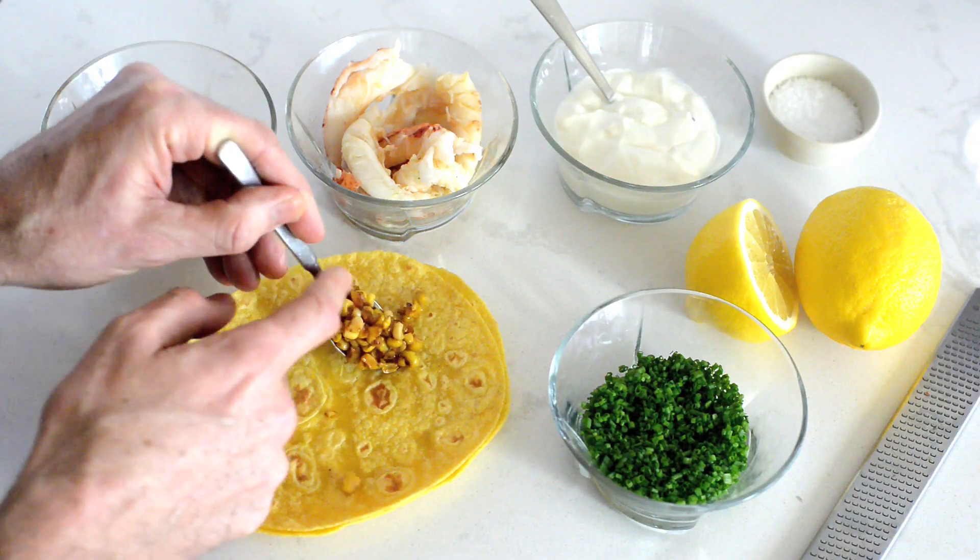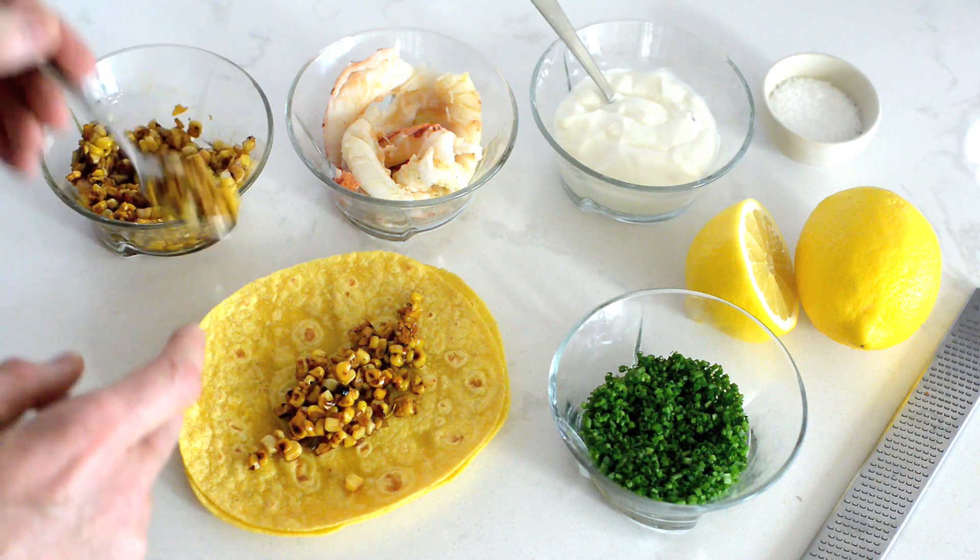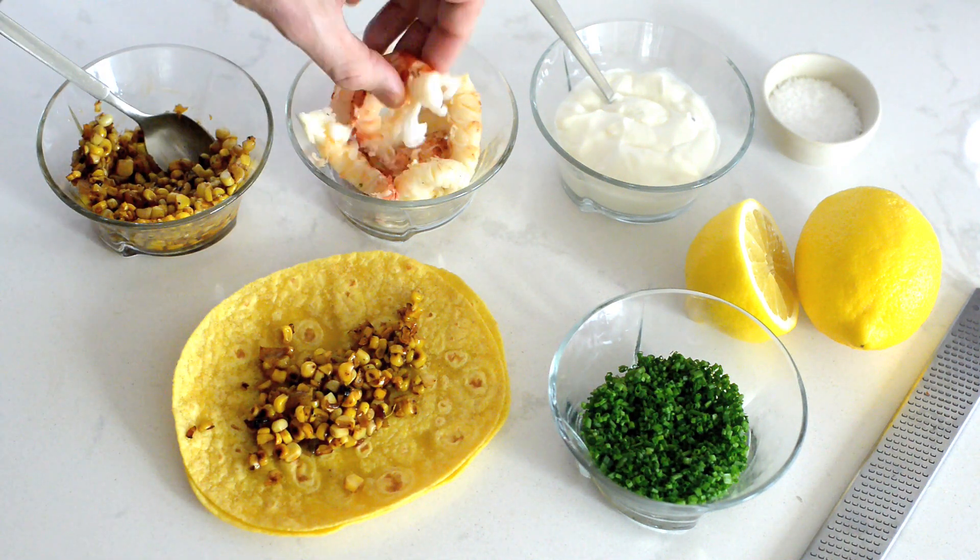Let's get started. First up is our salsa. Some gorgeous corn here, which I've sautéed off. A little bit of garlic, smoked paprika, salt and pepper — and the star of the show: the lobster.